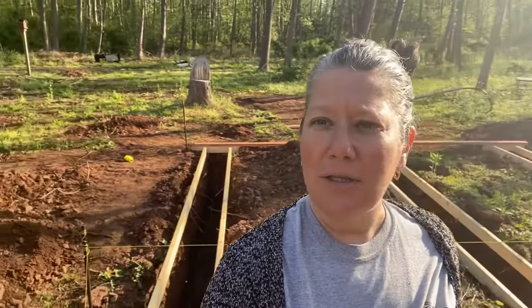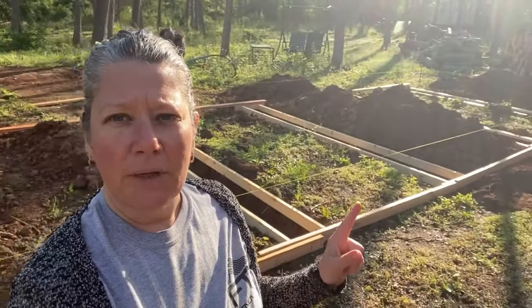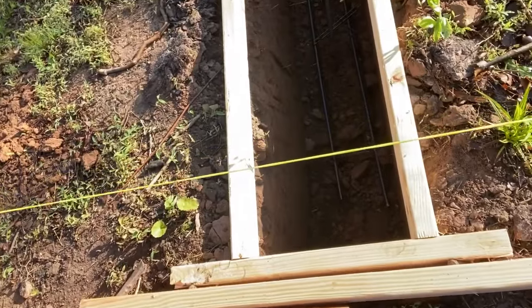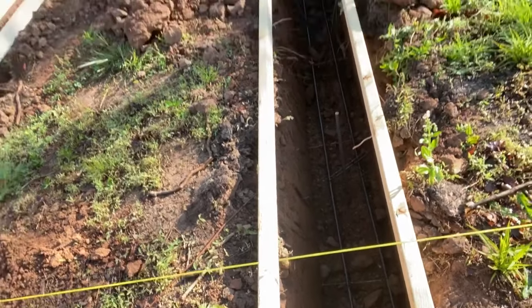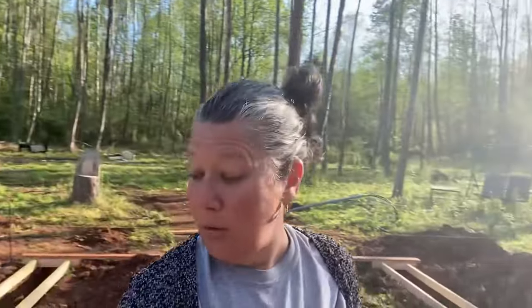Behind me you'll see these forms — there's five of them. Let me show you inside the holes. You can see they're dug pretty deep, below the frost line, which we are 32 here, so I believe they're 36 inches deep, filled with rebar. We got the okay and the approval to start with the cement.